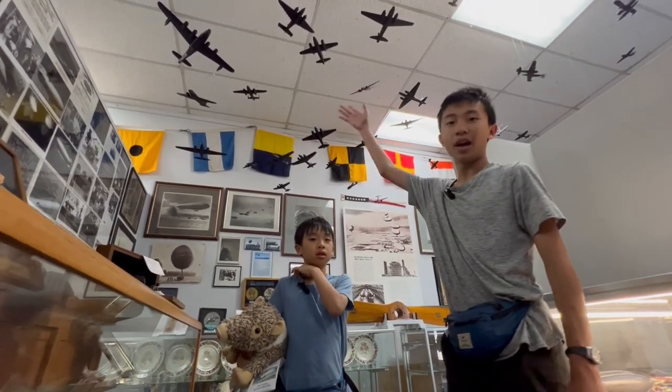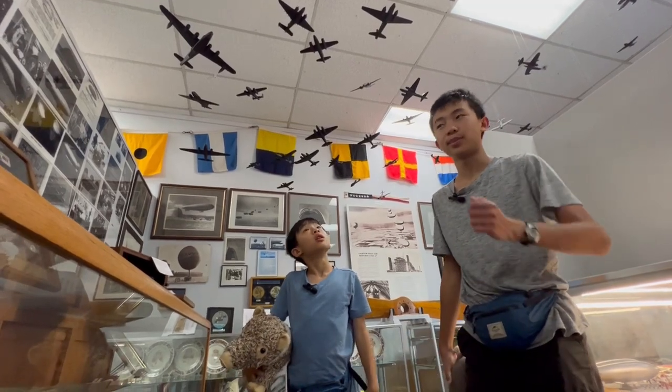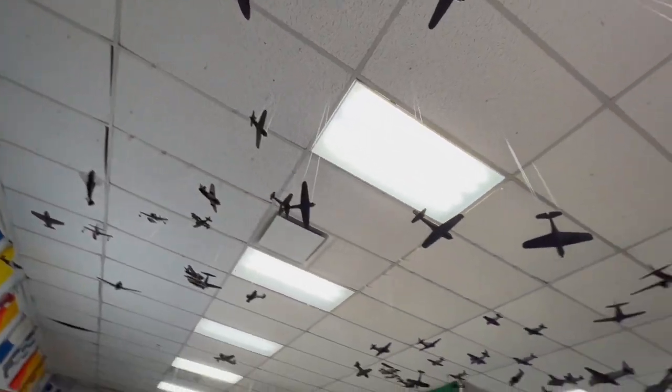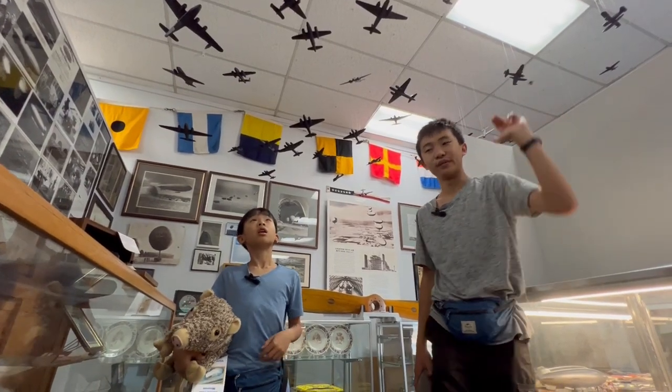In this section there are many black airplanes up in the sky, and this was an actual test for pilots back then to identify which ones belonged to their country and which belonged to enemy countries. That way they would know which one is friend or foe.